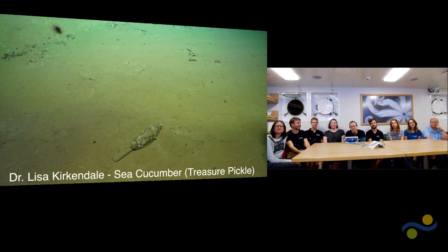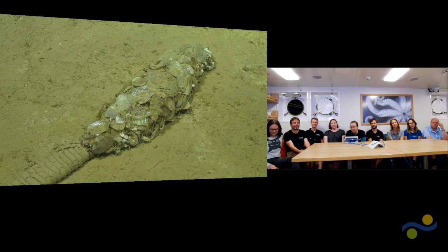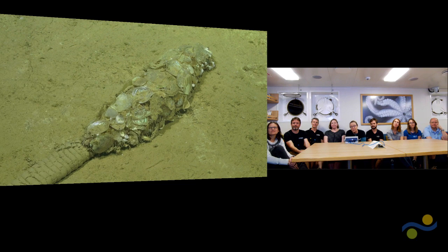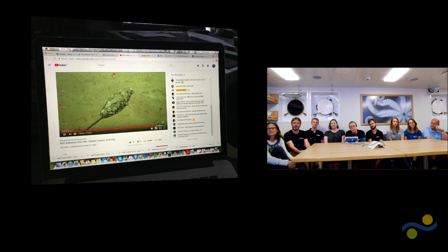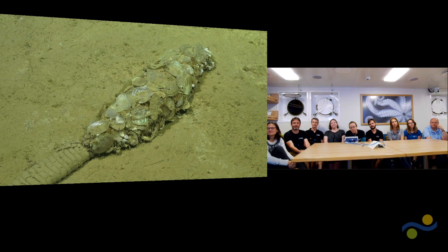My name is Lisa Kirkendale. I'm the curator of Molluscs and the head of the Aquatic Zoology Department at the Western Australia Museum. This was my favourite treasure of the trip — it's a sea cucumber, also known as a 'treasure pickle,' and you can see it's beautiful and glittery. It's covered with shells that the animal has collected from the bottom of the ocean. It's helping us do our job — contributing to our biodiversity survey. Some of the shells on the surface of that sea cucumber, we didn't find anywhere else during the cruise. So dead shells matter.